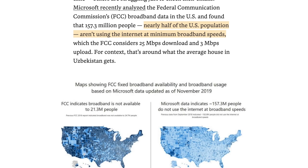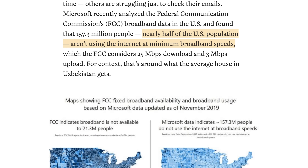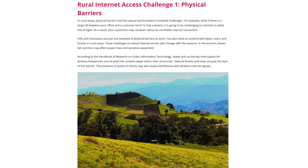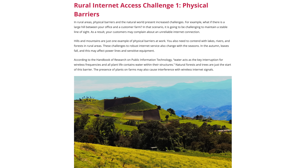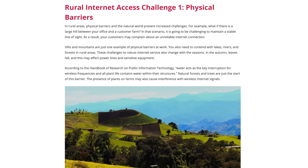It seems like we all rely on internet access for at least one daily task in order to function in today's world. It's 2021 — we all should have high speed internet access, right? Sadly we don't. In fact, nearly half of the US population isn't using the internet at minimum broadband speeds. This is mostly due to people living in rural areas who don't have the option of affordable high speed internet, or even the option at all.